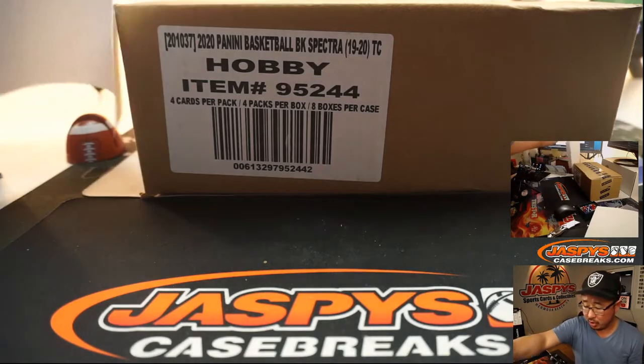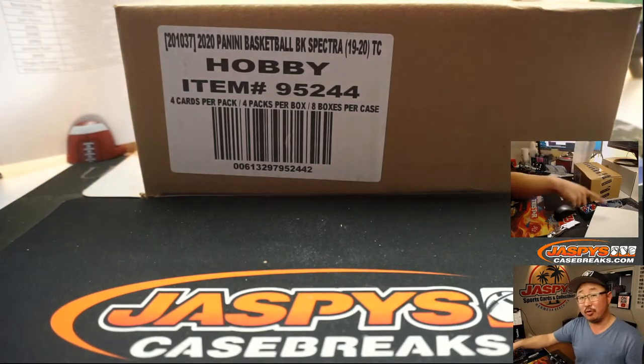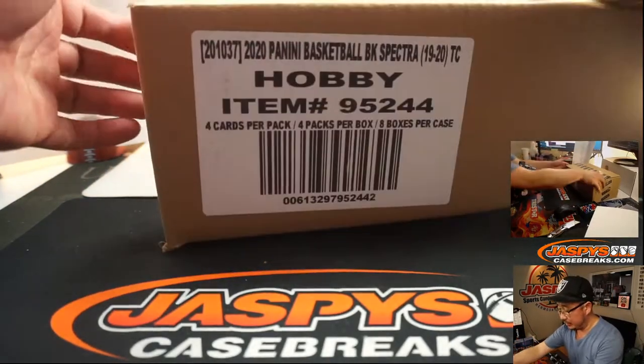Remember the non-numbered cards in that number block group will be randomized as a lot to one person in the break.